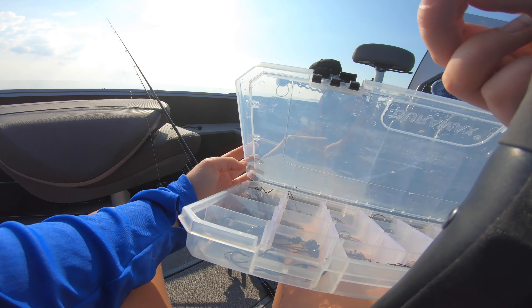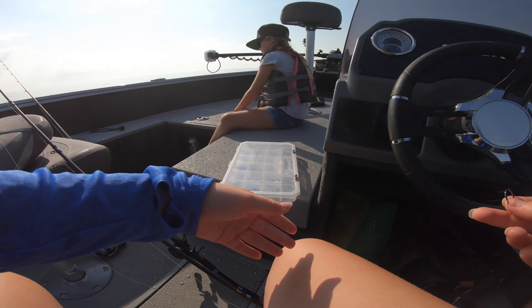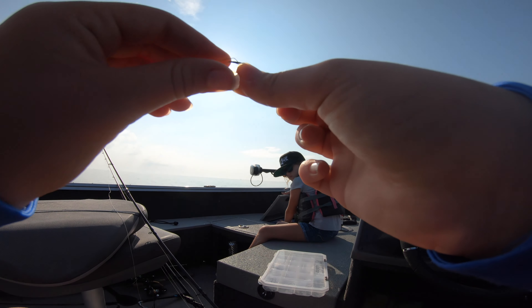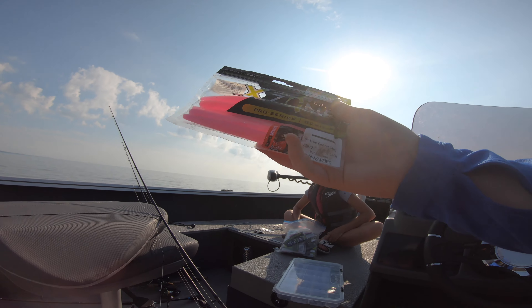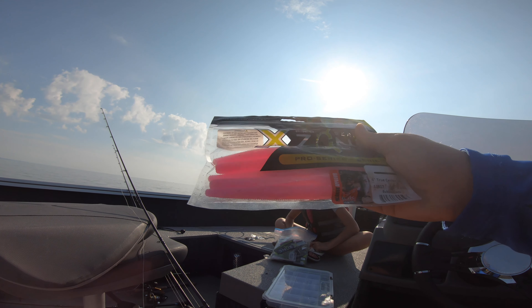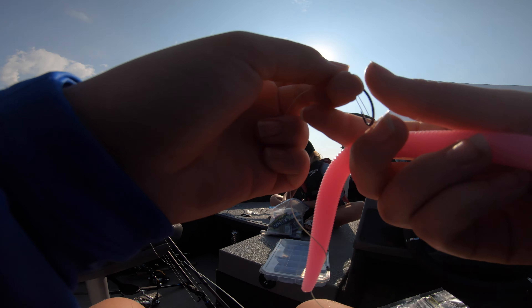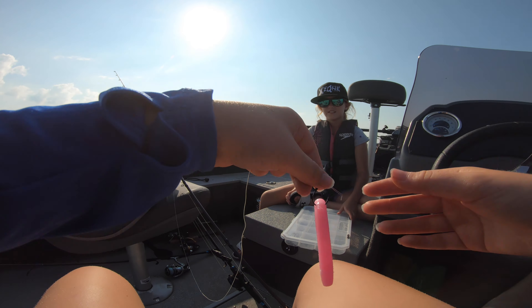When I'm fishing a wacky rigged true center stick, I usually use this little VMC wacky rig hook. Clara is going to use the color Bubble Gum X Zone true center stick, and I'm going to use a frog through there.